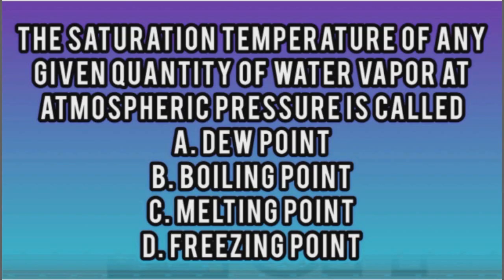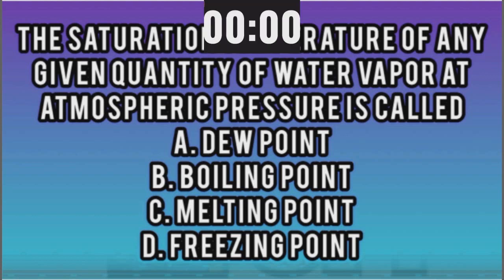All right, here we go. The saturation temperature of any given quantity of water vapor at atmospheric pressure is called: A, dew point; B, boiling point; C, melting point; or D, freezing point. You have 15 seconds. My dad taught me — anytime you pull a vacuum, you're going to boil the water off at a certain amount of pressure and temperature. B is my final answer, brother.